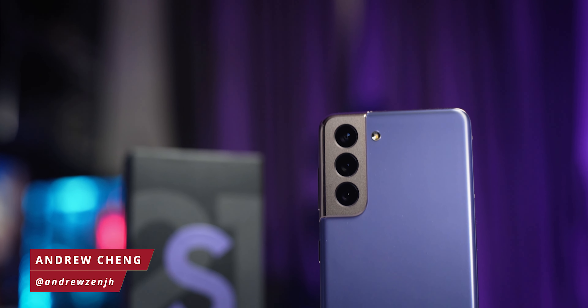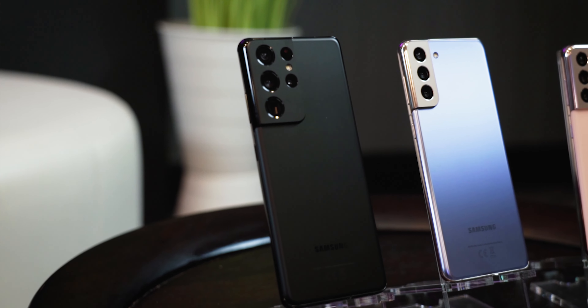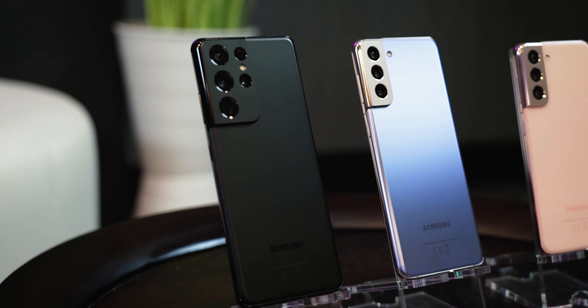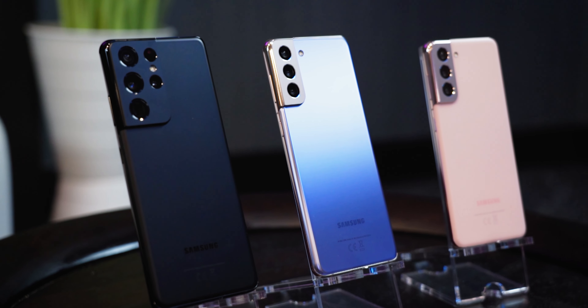This is the Samsung Galaxy S21, the most affordable device in the S21 series. Just because this is the case doesn't mean it is inferior in any way to its bigger, more expensive siblings.